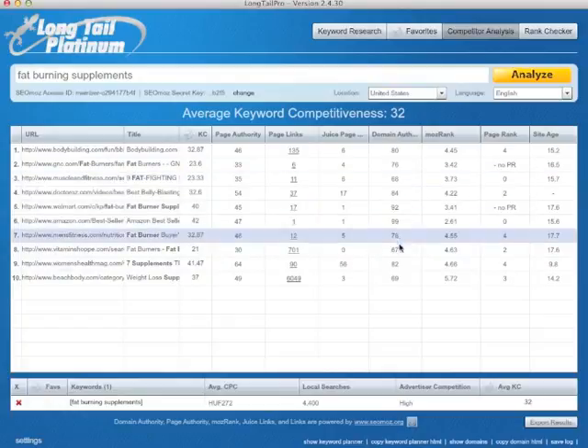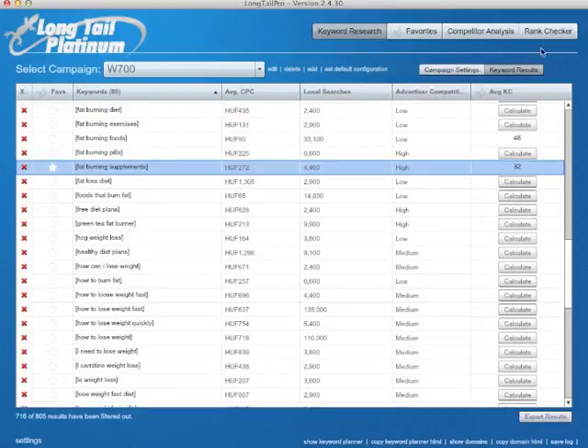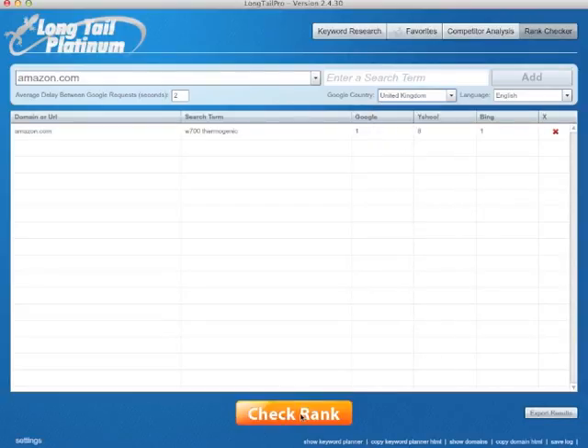You probably won't make it in three days, but if you work on it you can do it. Finally, what I want to show is the rank checker. For example, amazon.com — we can put the same W700 thermogenic keyword, say add, and then check rank. It shows first on Google, eighth on Yahoo, and first on Bing. So you can basically put any site here and a search term and check even for local stuff — United Kingdom, whatever. Let's check in the United Kingdom. Google two, Bing one, Yahoo eight. And that's about it.